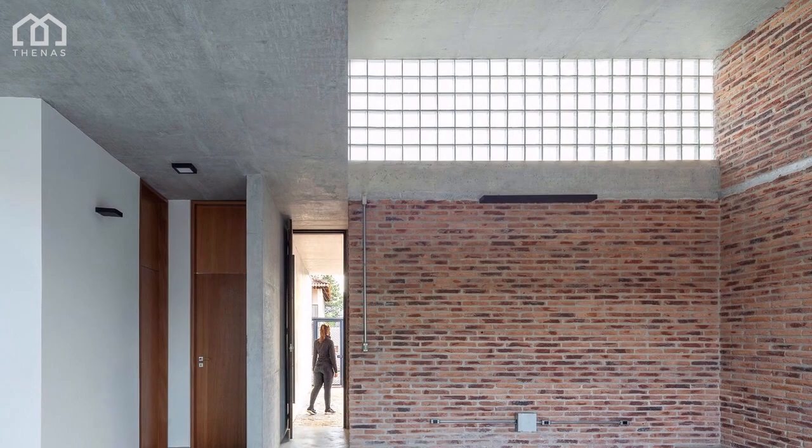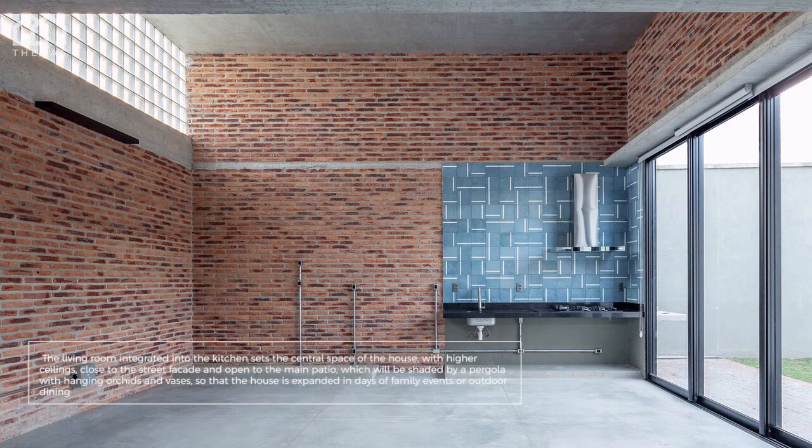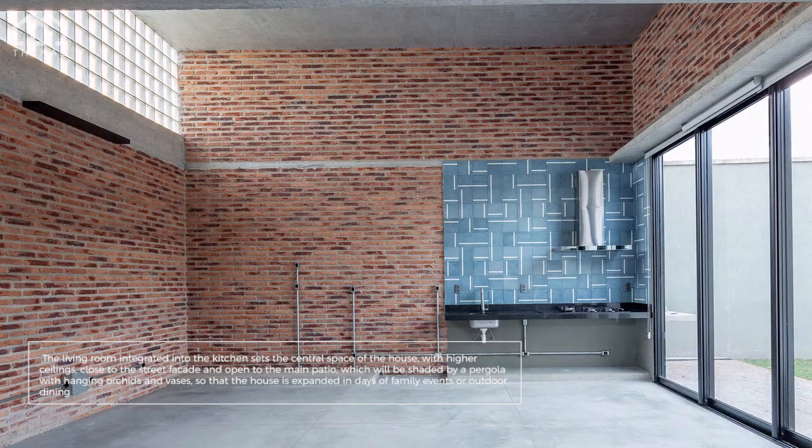The living room integrated into the kitchen sets the central space of the house, with higher ceilings close to the street facade and open to the main patio, which will be shaded by a pergola with hanging orchids and vases, so that the house is expanded during family events or outdoor dining.